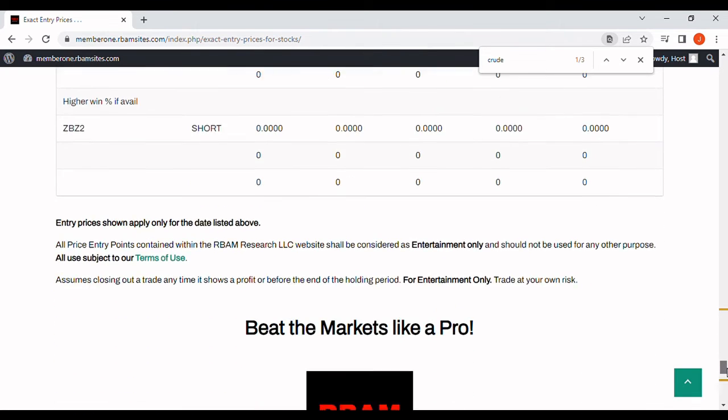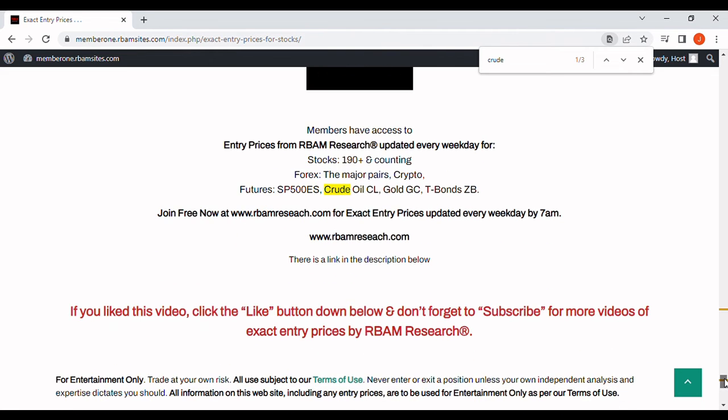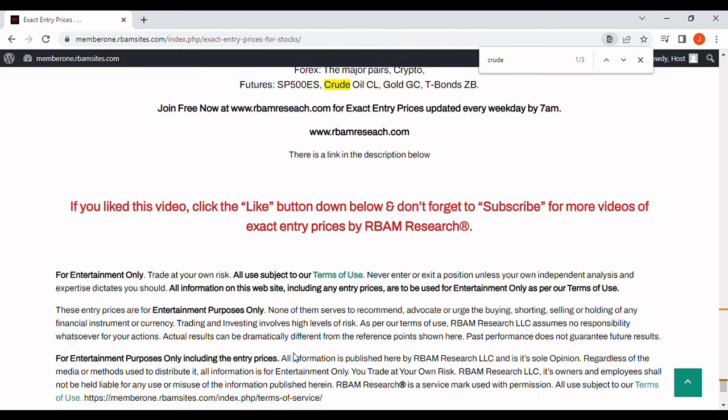You can get access to everything we put out — 190 stocks, the most liquid futures contracts including oil, the major forex pairs, and BTC crypto — all at rbamresearch.com. There's a link in the description below. It's all free, no credit card required — just head over there and put in your email address and get signed up. If you like this video, please click the like button and subscribe. Please leave a comment below. Everything you've seen or heard here, including our analyses and my commentaries, is for entertainment purposes only. You should always do your own analysis and trade at your own risk.